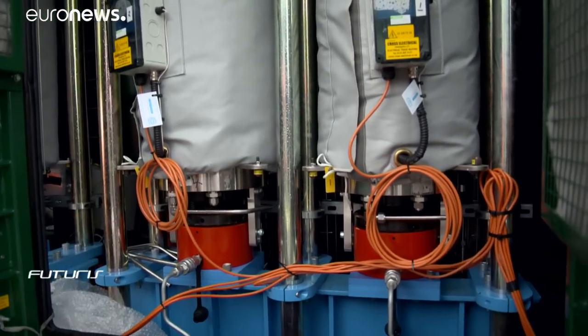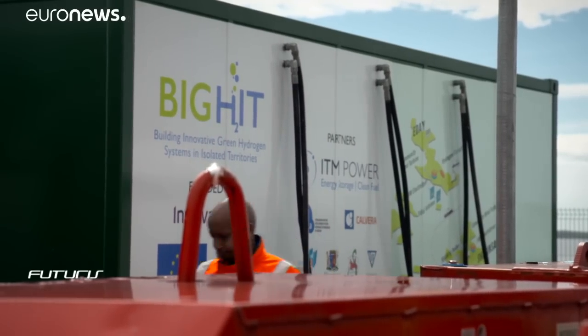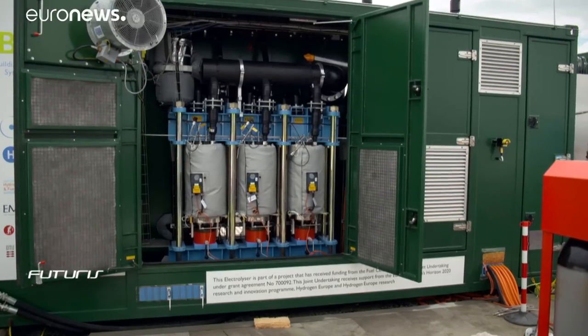This facility was designed to produce up to 400 kilos of hydrogen per day. The hydrogen is taken at 20 bar pressure, stored in a storage tank, and then compressed up to 200 bars for use in several applications around Orkney.